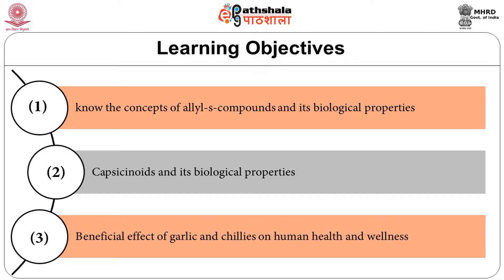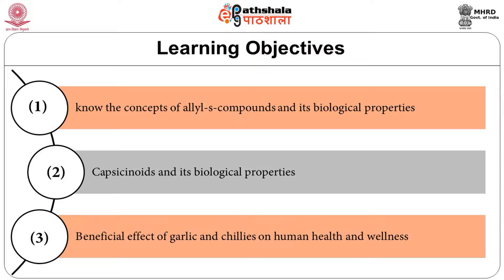After completing this module, the learner will be able to know the concepts of allyl sulphur compounds and their biological properties, capsaicinoids and their biological properties, and the beneficial effects of garlic and chillies on human health and wellness. We begin with the allyl sulphur compounds.